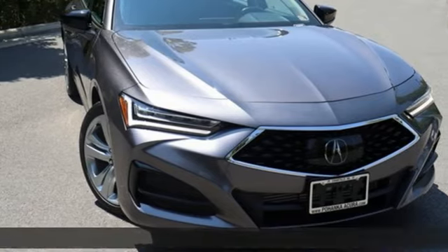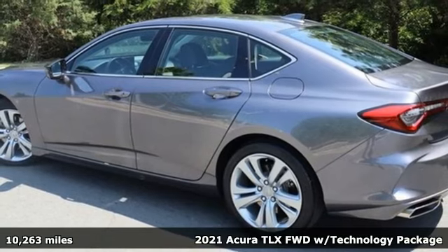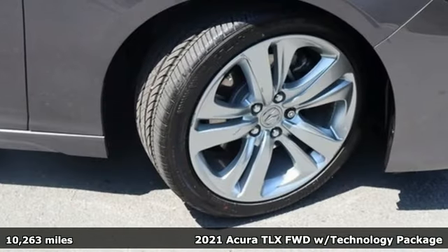It's a 2021 Acura TLX. Power and control put exhilaration front and center. And yes, it's that kind of thrill.